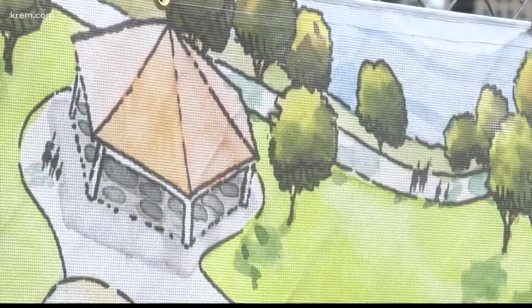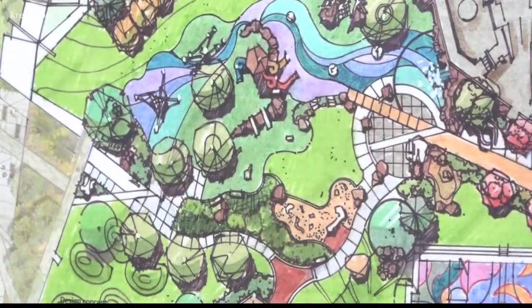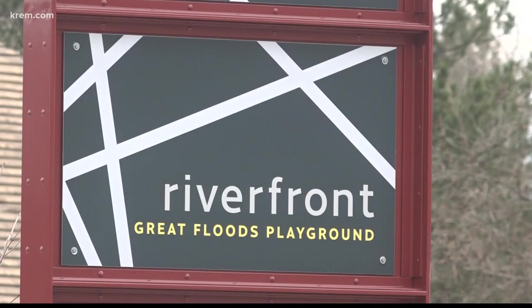Traditionally this was always the back door of Riverfront Park — not a lot of improvements, not a lot of activation. Not anymore. This part of the park will be the location of the Ice Age playground, a wheels park, and a Hoopfest basketball court. The playground will be about an acre, designed around floods from the Ice Age era when streams of the Spokane River flowed through this area.